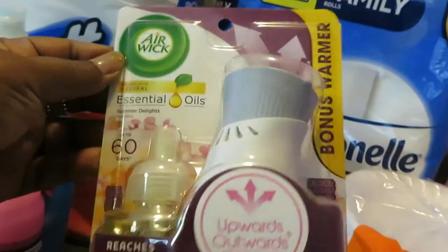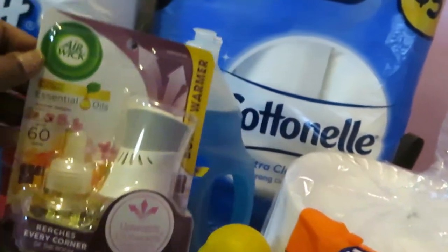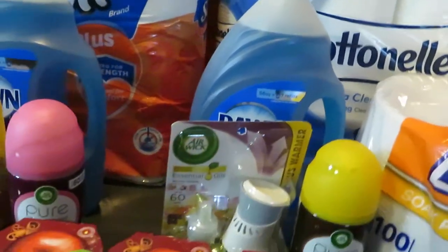And the Airwick Essential Oils — this is the oil with the warmer, priced at $3.35 at my store. And we have that $1.50 digital.